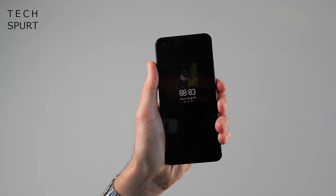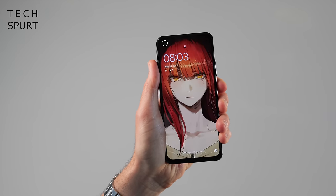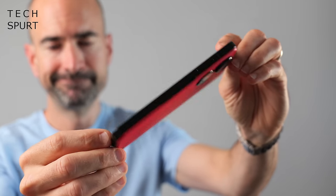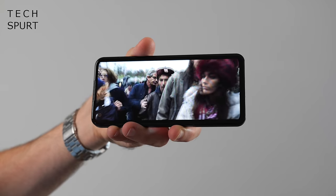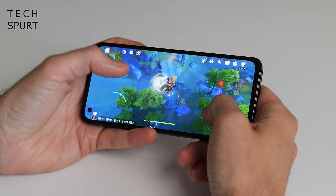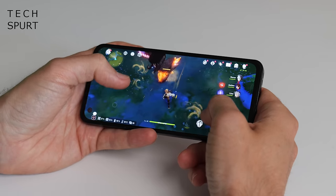The Zenfone 10 is Asus' latest flagship smartphone and it starts from 799 euros or 749 British pounds, which is rather bargainous for a flagship and means it's tasty competition for the Pixel 7, the OnePlus 11, etc. I've been using it as my full-time smartphone for over a fortnight now, so here's my in-depth Asus Zenfone 10 review.